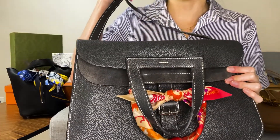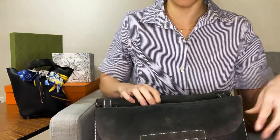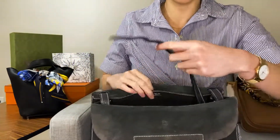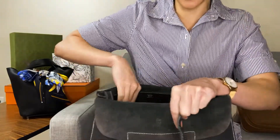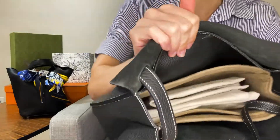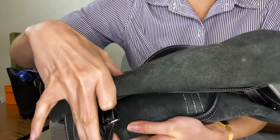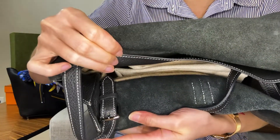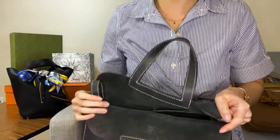My favorite aspect has got to be the shoulder strap, and the fact that there are four little notches — two on either side — so you can actually adjust the length of the straps. It looks like a very traditional belt buckle on both sides on the inside, so you can adjust the length of the strap.